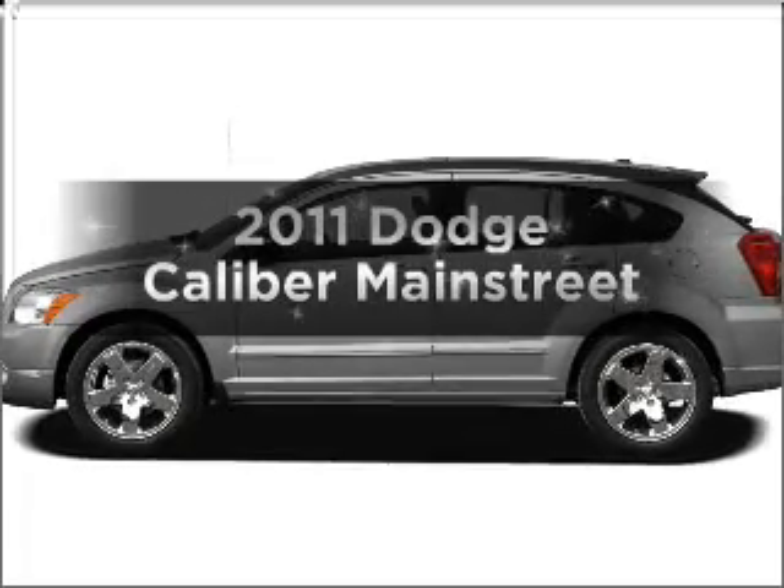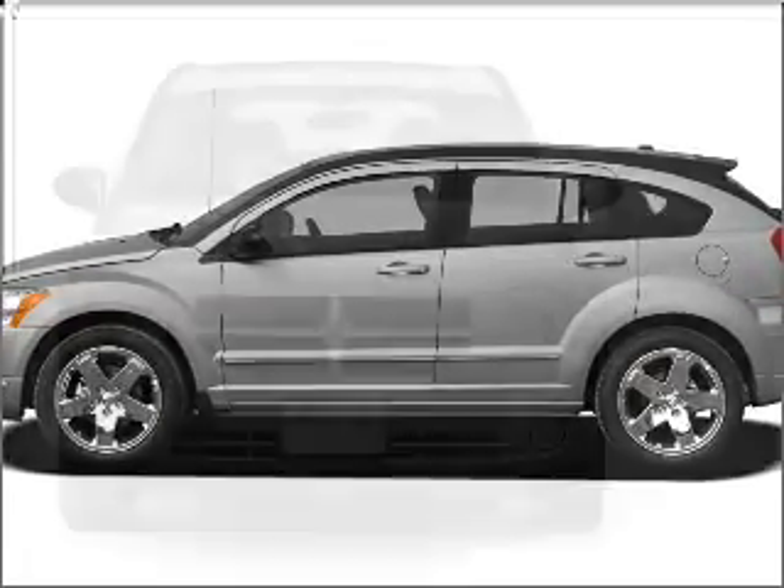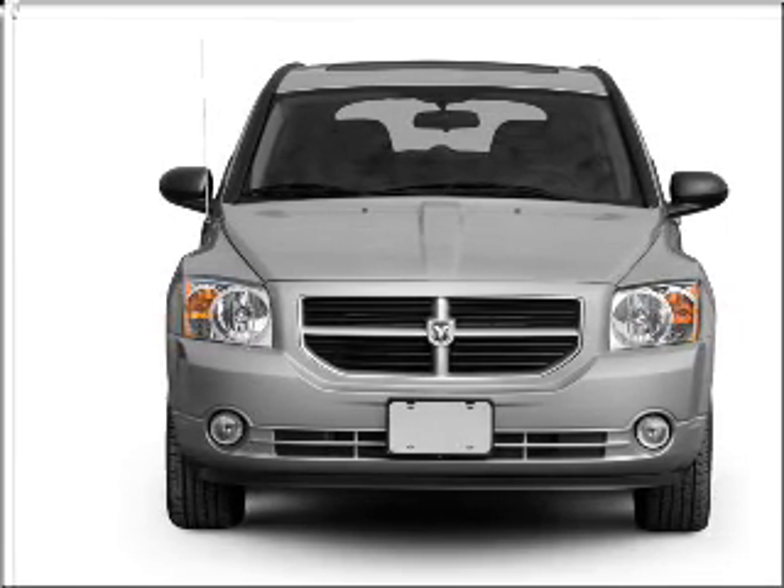Check out this 2011 Dodge Caliber. If you're looking for a first-rate auto, this one could be yours today. With an efficient four-cylinder engine connected to a smooth-shifting automatic transmission.